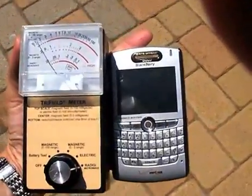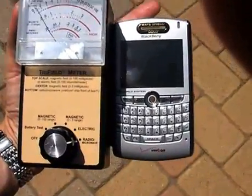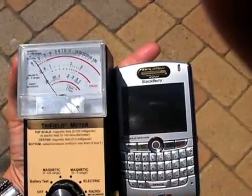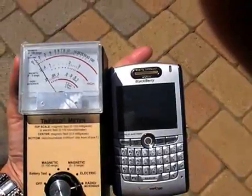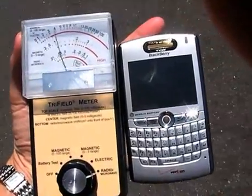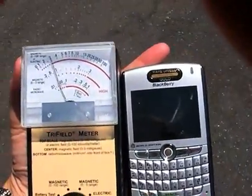Now I'm outside, and as you can see, when I was inside with this tri-field meter there was nothing moving at all with my phone, but right now I'm just standing outside next to our building and it's moving. This moves depending on where I go. I don't know what it is about this spot right here out in our parking lot, but it's going crazy out here.